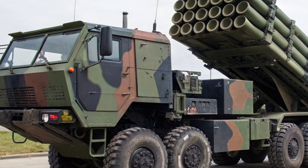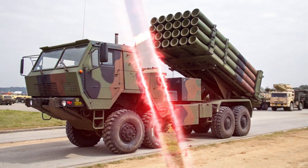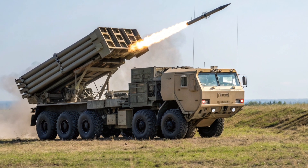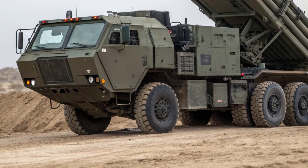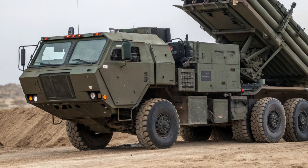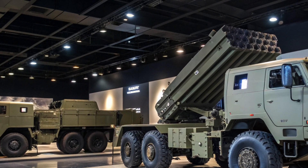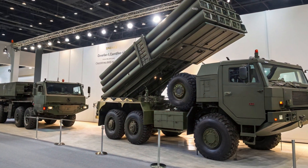What truly sets the HIMARS apart are its unique selling points. First, its precision and range give it a level of effectiveness once reserved for air-delivered munitions — with guided rockets, it can strike individual buildings or vehicles rather than just general areas, drastically reducing collateral damage. Second, its mobility is extraordinary for a launcher of this power; the wheeled chassis enables fast redeployment, a critical advantage where static positions can be quickly targeted. Third, its modularity allows commanders to adapt the loadout to the mission, launching different types of rockets or missiles without any major modifications to the platform.